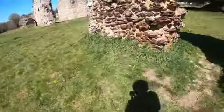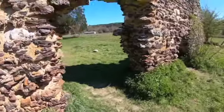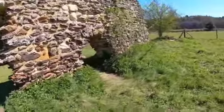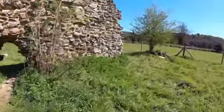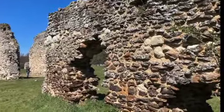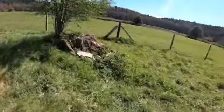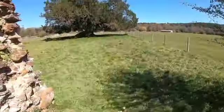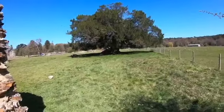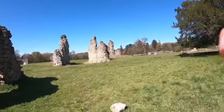Here's an archway — I'm not sure if that's just a hole in the wall from when it was damaged, or if it was supposed to be an archway. And from here you can see the yew tree going over the walls.